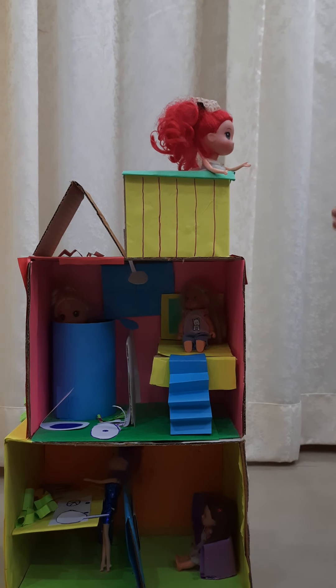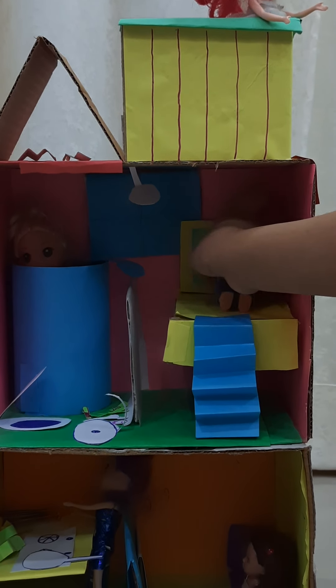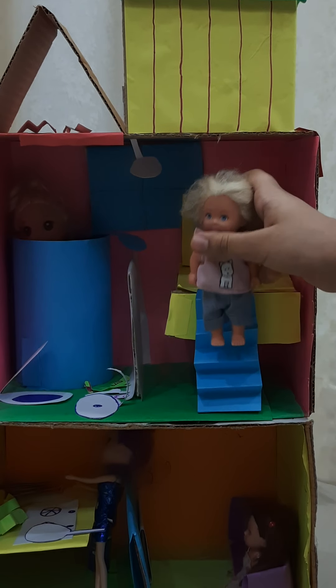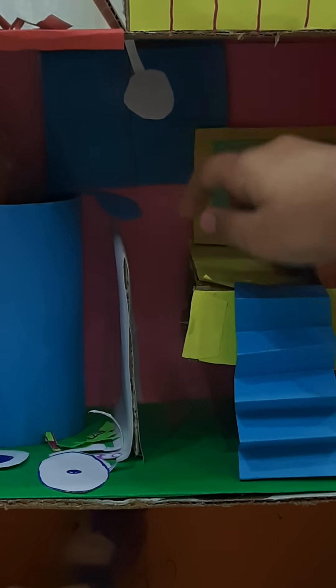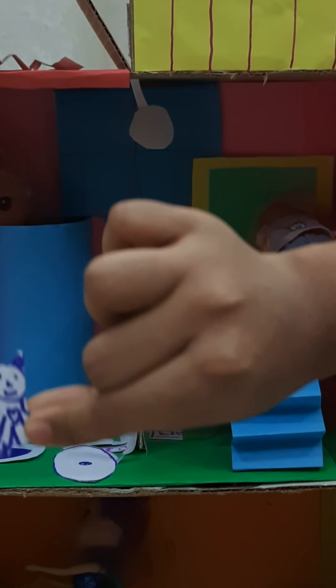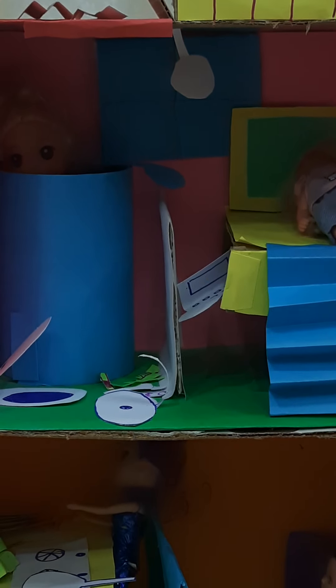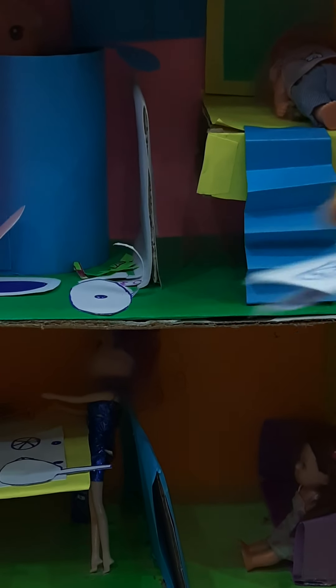Now downstairs — you can see this is a bedroom. Here is a doll, there is a doll, here is a doll, here is a doll. There is a window and a lamp inside the dollhouse. There is also a ball and a computer, and this is the book.